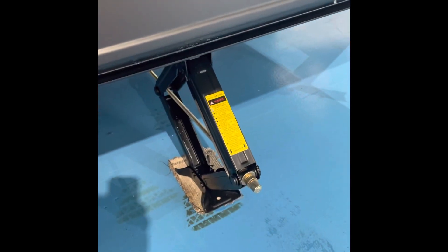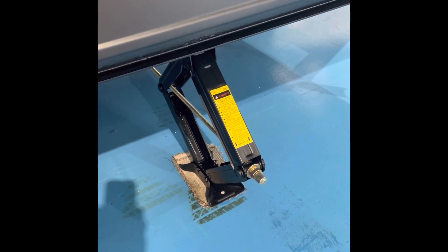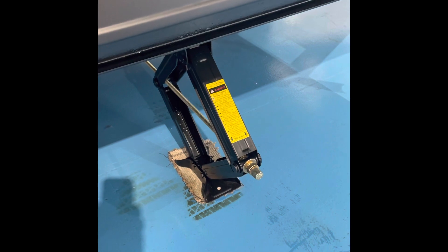Down here it comes with four manual stabilizer jacks, which can become power jacks when you bring a drill with a three-quarter inch bit. When you look inside here, this is a great storage area underneath the queen bed at the front, and you can actually pass through to underneath the bed from there with access.